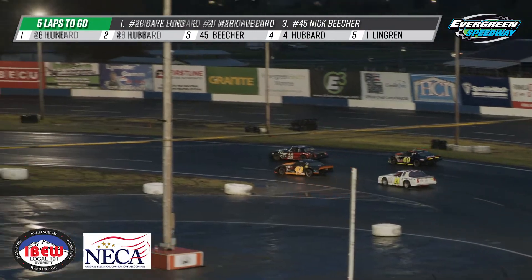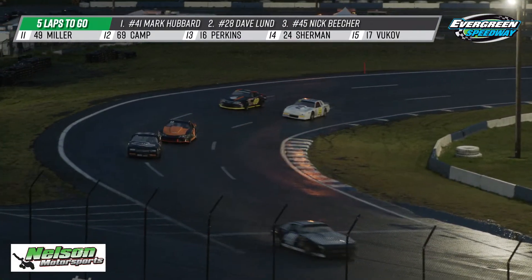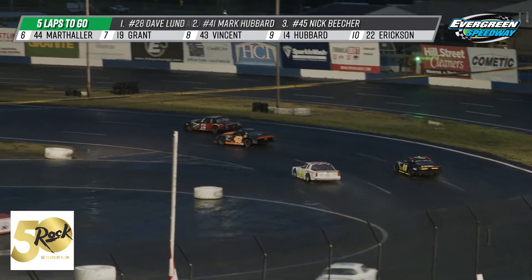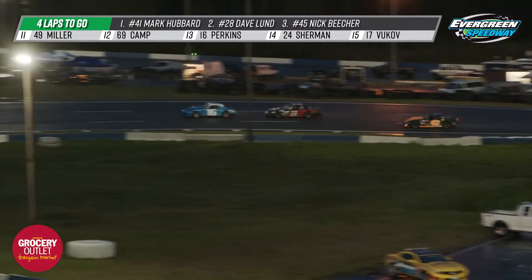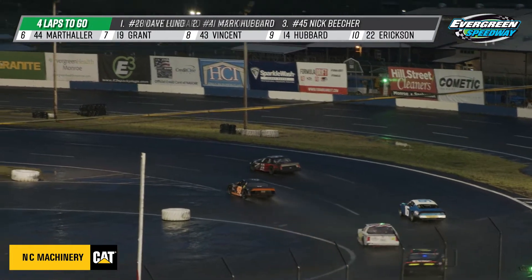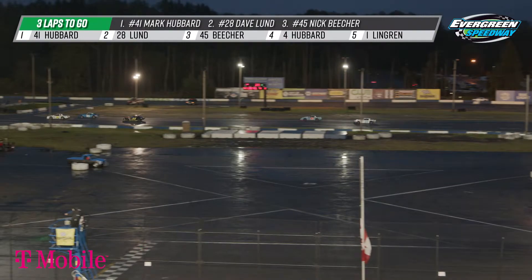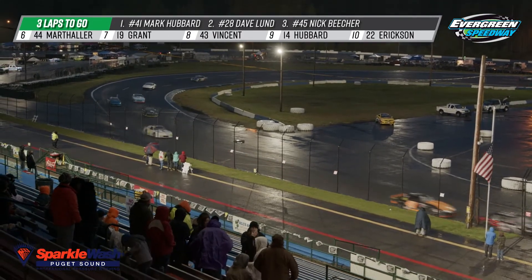One other car I want to point out is the 16 of Scott Perkins, who is in one of those learning curves — he just goes out there and does the best he can. Same goes for Austin Camp, you can see him going up on the high side out of turn one. We want to make sure we show these guys we appreciate them being out here on this nasty night. Mark Hubbard in the 41, Dave Lund in the 28, and Nick Beecher having his best career run. Perkins is just 24 years old, day job in the U.S. Navy — we need to thank him for his service. And Maddie Milkov in that 17 car, just 17 years old, a high school student learning to drive a race car.